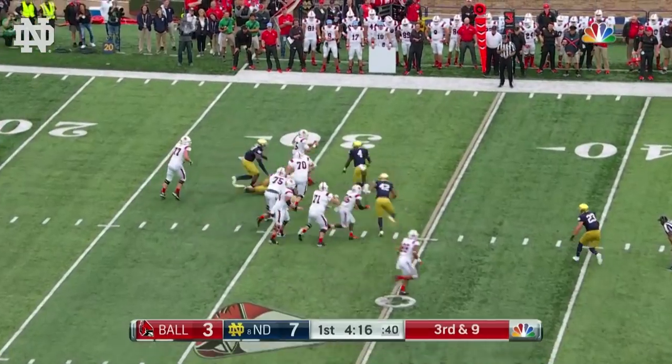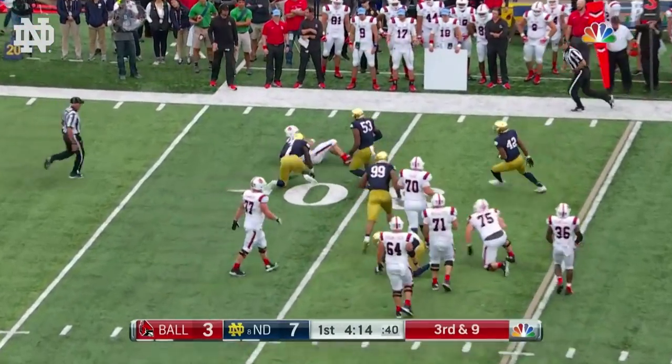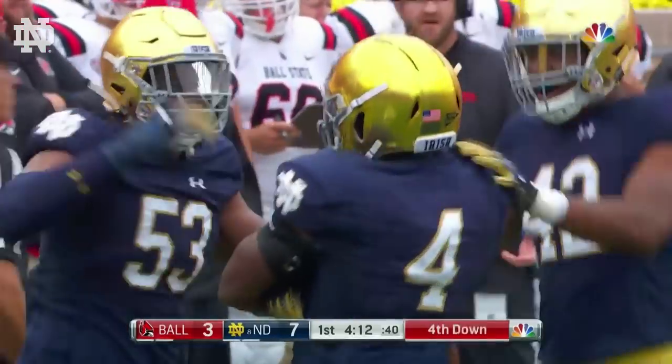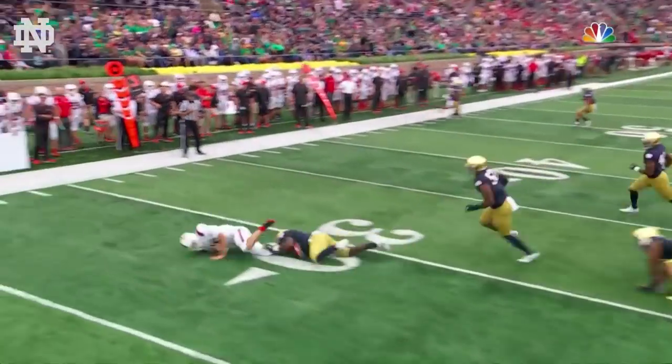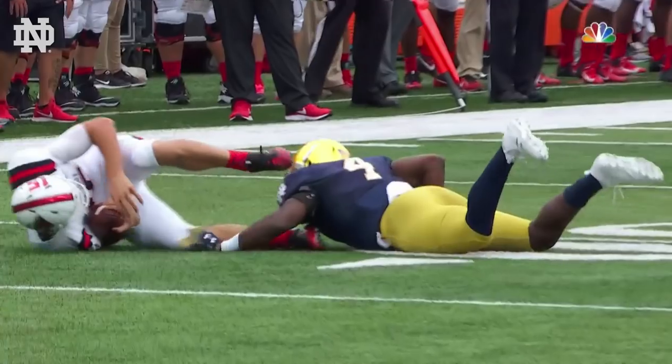In the game, third and nine, the pressure's on — and then Coney comes up with a sack of Riley Neal. Tavon Coney, leading tackler last year, gets in there for the Irish and forces the three and out.